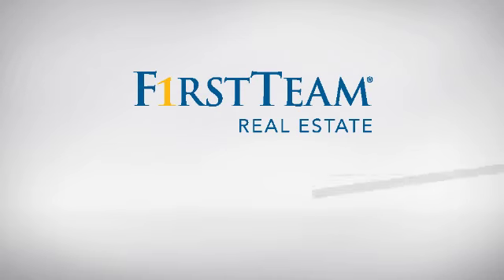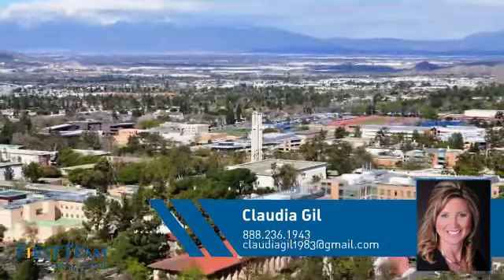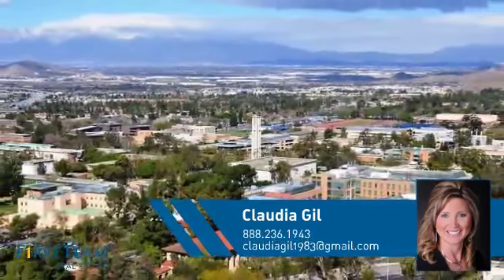At First Team Real Estate, you'll find a place you'll feel right at home in. This video is brought to you by your real estate agent, Claudia.